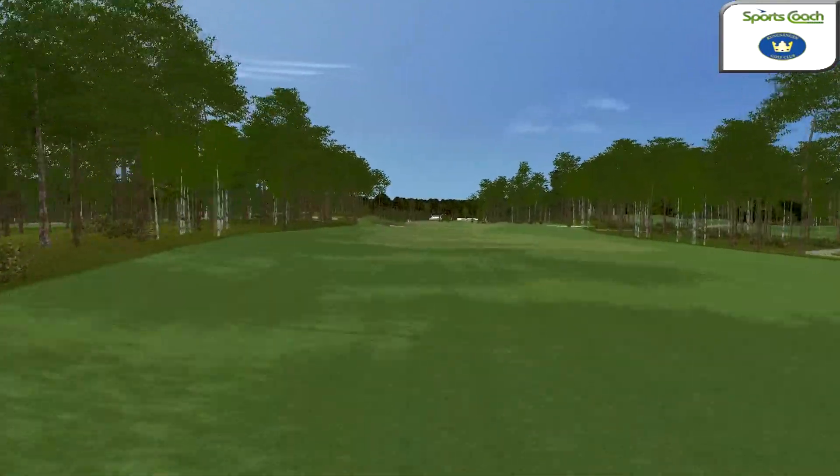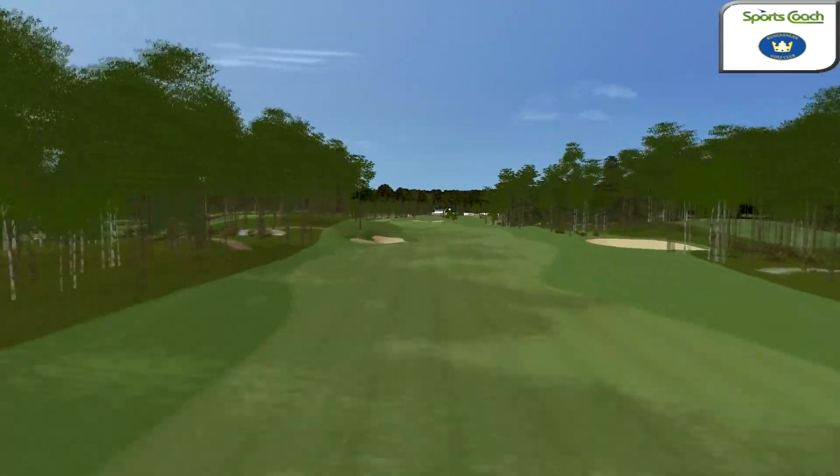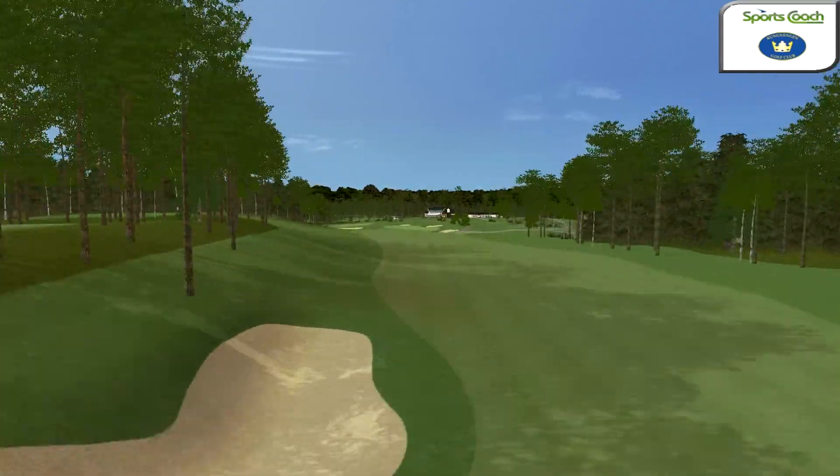A very long par 5 completes the round at Kunzagen. A tee shot left fairway offers a look into the green for the very finest golfer.